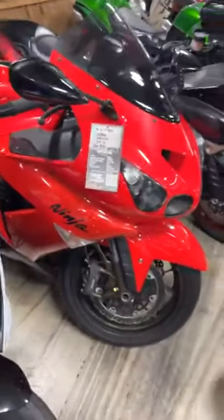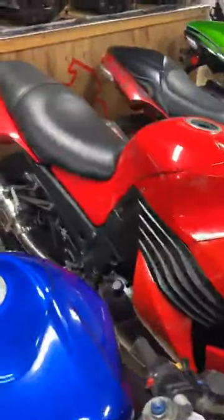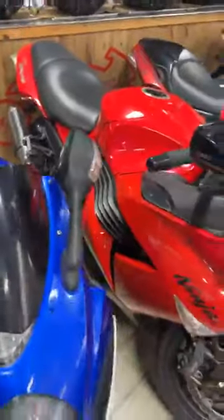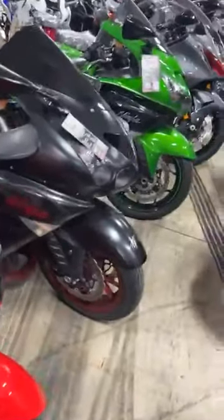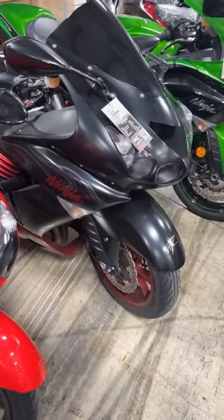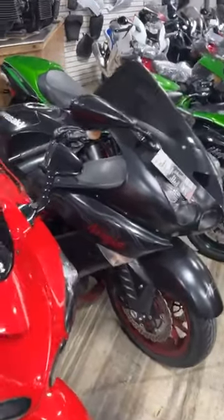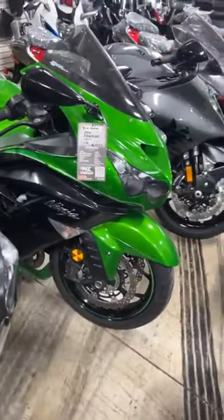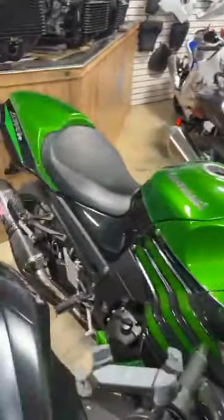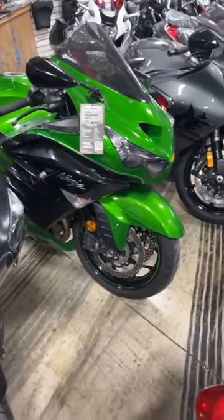Here are the ZX14s. We have an 06, stock number 9583, aftermarket exhaust, $6,950. And an 08 ZX14, stock number 3638, Yoshi exhaust, $8,450. And a 2016 ZX14 — definitely zero down — stock number 1377, all stock other than the Yoshi exhaust, $13,999.